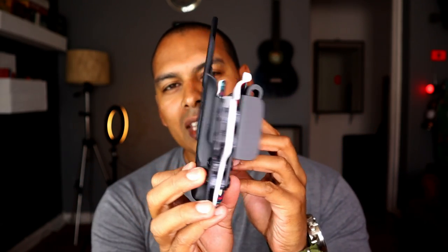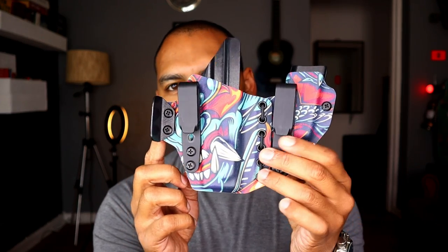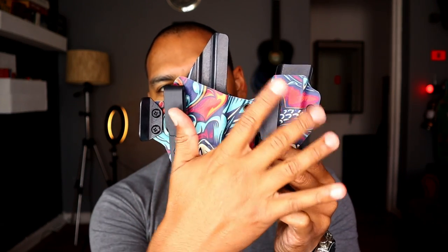There's a company called Custom Kydex SA. Let me explain how this works: Southwest Holsters makes the holsters — this is a Southwest Holster. Custom Kydex provides the custom Kydex, so you can have an enormously wide range of Kydex options, really cool Kydex colors and things like that, provided by Custom Kydex.